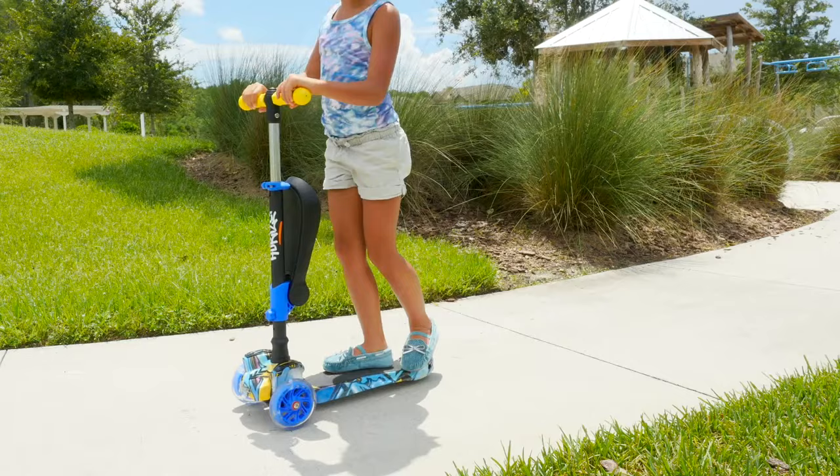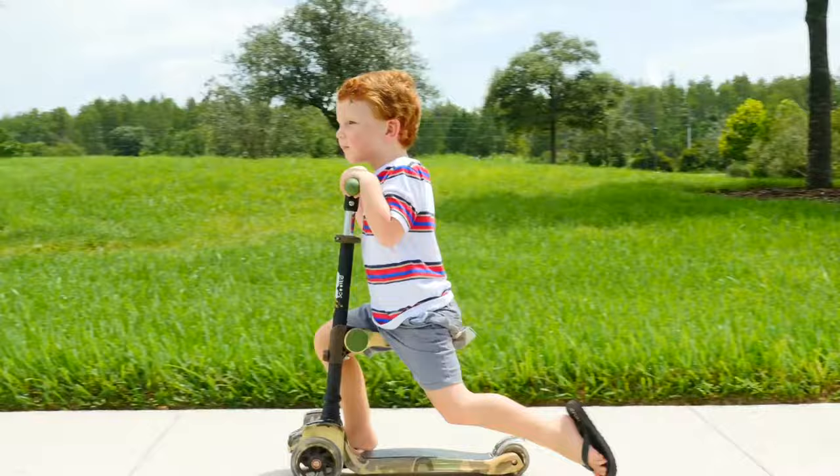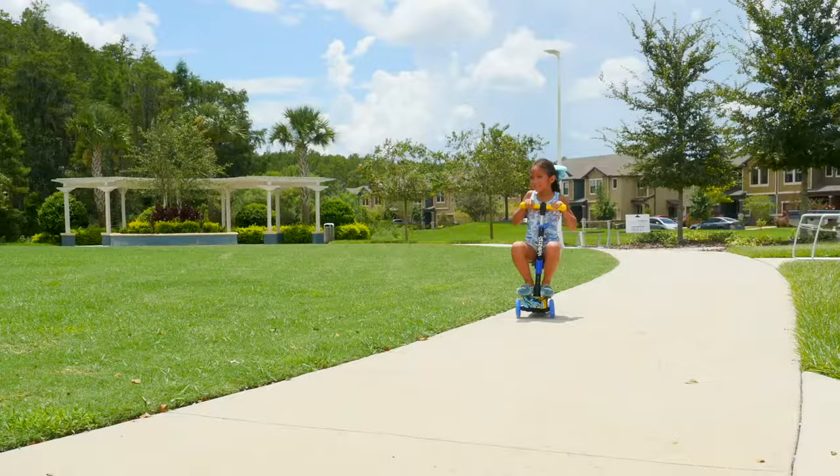It's packed with awesome features that will grow with your child's skills and comfort level: a foldable and removable seat for comfortable riding, a footrest when cruising, and an adjustable handlebar.